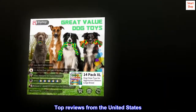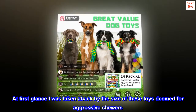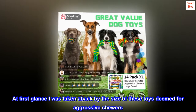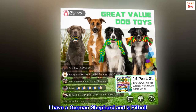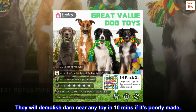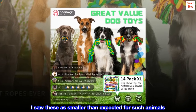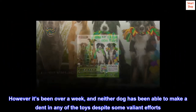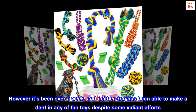Top Reviews from the United States — Happily Surprised. At first glance I was taken aback by the size of these toys deemed for aggressive chewers. I have a German Shepherd and a Pit Bull. They will demolish darn near any toy in 10 minutes if it's poorly made. I saw these as smaller than expected for such animals. However, it's been over a week and neither dog has been able to make a dent in any of the toys despite some valiant efforts. I'm happily surprised.